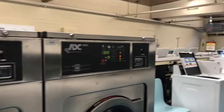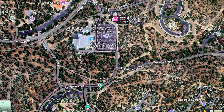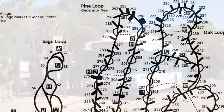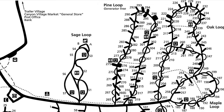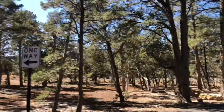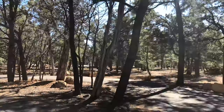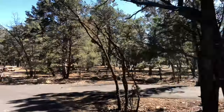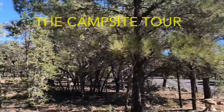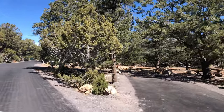Mather Campground is about a mile from the rim, but is served by a free bus system that can take you to the Historic Village, Bright Angel Trail, and South Kaibab Trail. Notably, only Pine Loop is a generator-free zone for those who camp in tents or desire a quieter environment. Let's take a look at a campsite on Pine Loop.